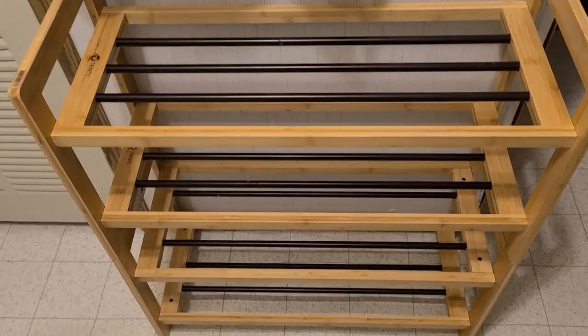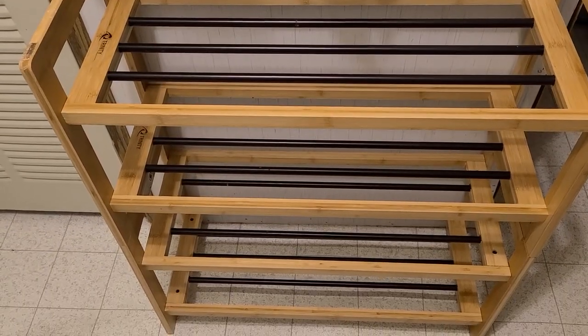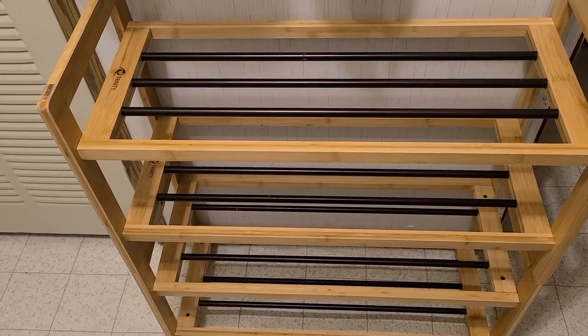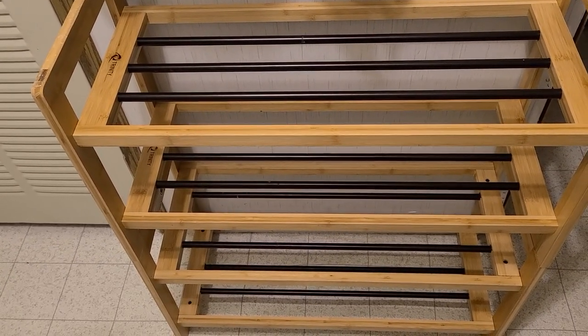This is the shoe rack we just picked up today - a four-tier really high-end Trinity solid wood with metal bars. This is not your cheap shoe rack - I guarantee this is probably a 35 to 40 dollar shoe rack. I'm going to try to incorporate it in the open closet concept or maybe the remodeled mud room.